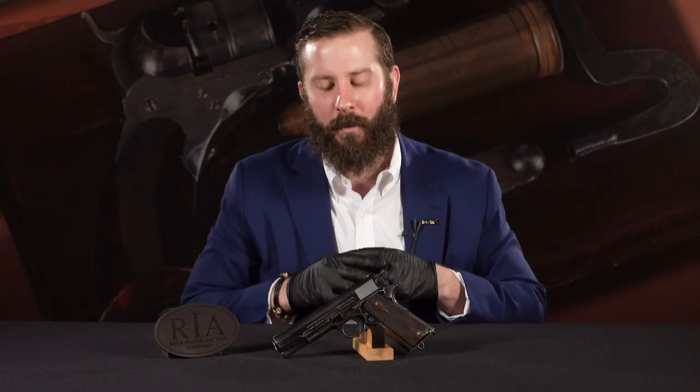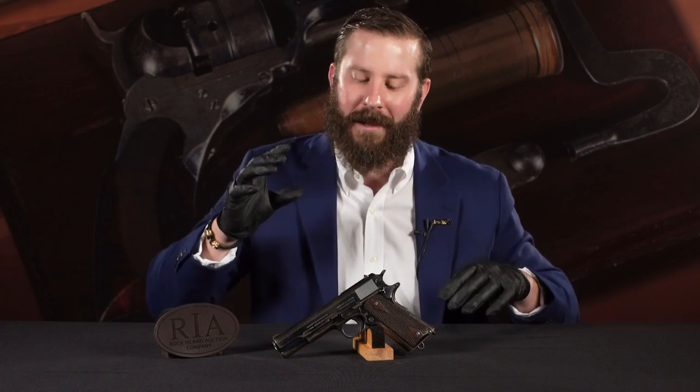It comes from a great collection — the collector wishes to remain anonymous. But there's so much stuff in this sale. Here's number 393, number 73 on our list.